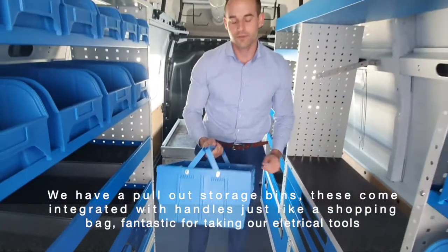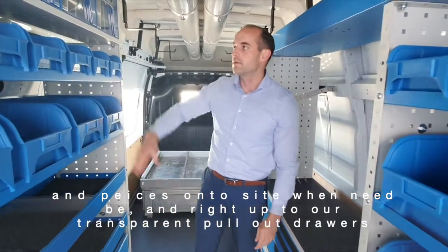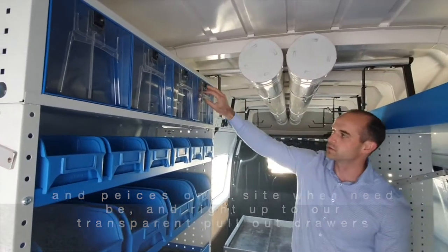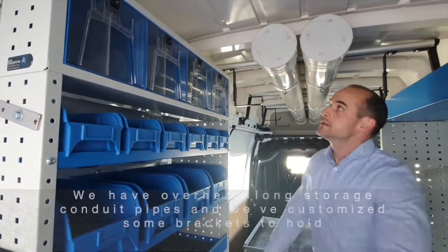Fantastic for taking your electrical tools and bits and pieces onto site wherever you may be. And right up top, our transparent pull-out drawers — great for visualization of what parts are in the vehicle at a glance.